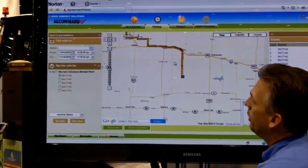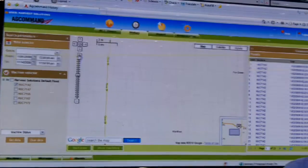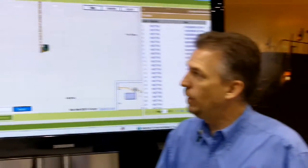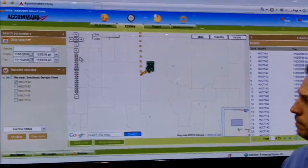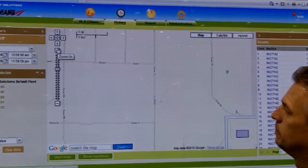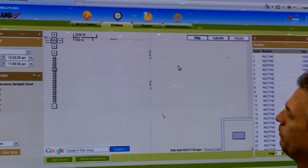We can move this around and now we can start looking at a more zoomed-in feature to see what it has done in a specific place. This way we have an ability to see maybe how we work in the field, some of the things that we need to look at for efficiencies, or maybe even some fault codes that may be occurring during the operation.